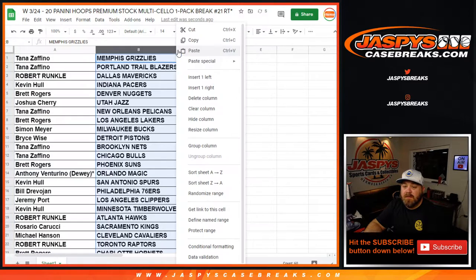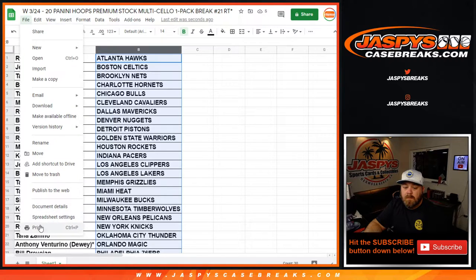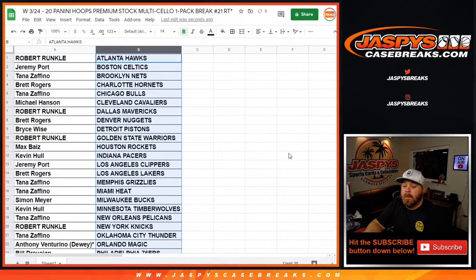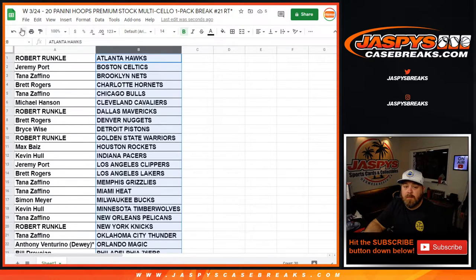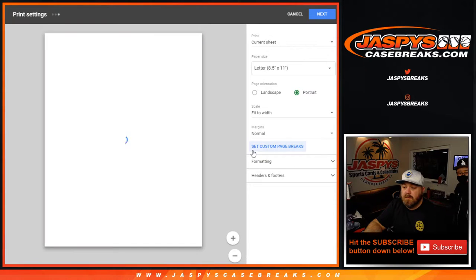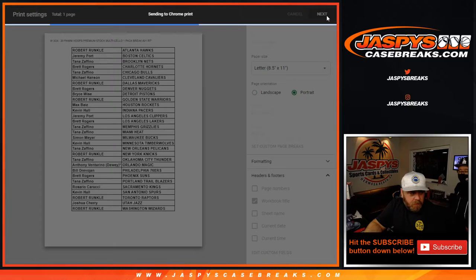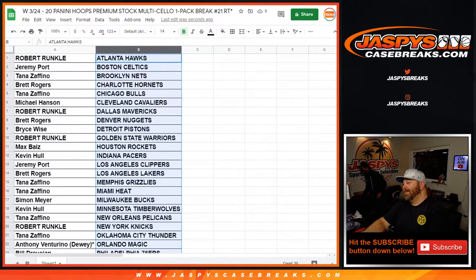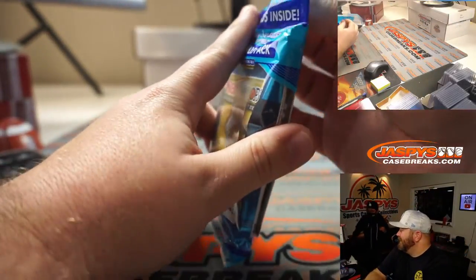I don't want the sheet name, I want the workbook title. I misclicked. If you were in breaker boot camp, that'd be — the breaker drill sergeant would be like, 20 push-ups.